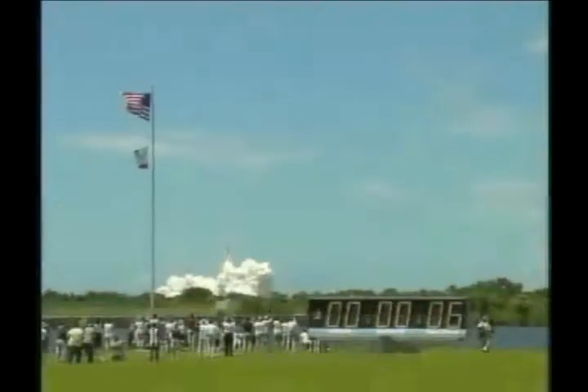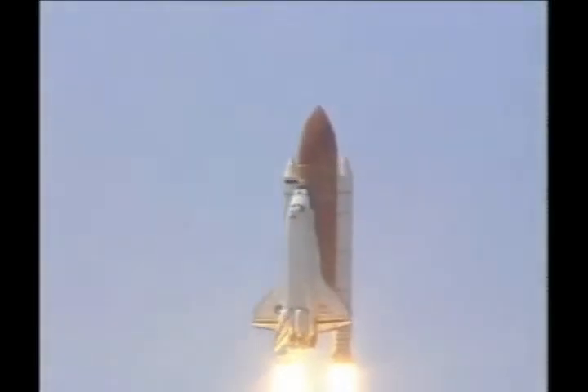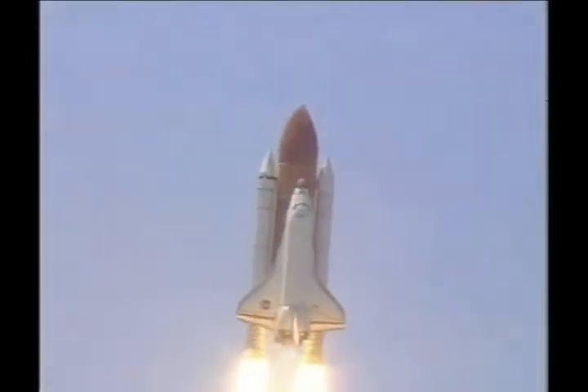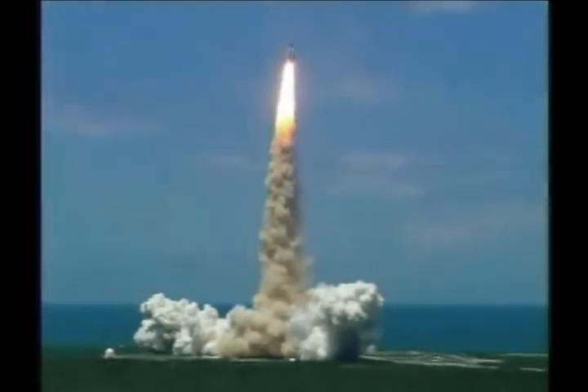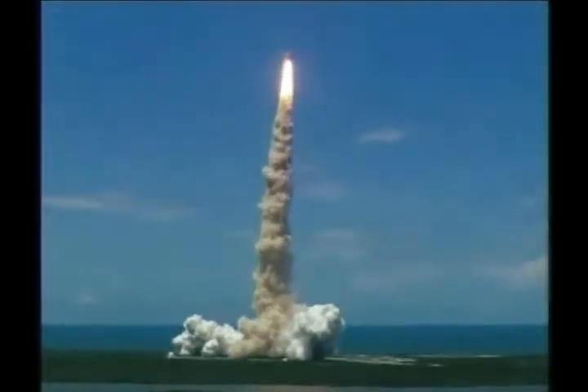Returning to the space station, paving the way for future missions beyond. Houston now controlling the flight of Discovery. The space shuttle begins the journey back into orbit. Discovery completes its role, the shuttle now heads down, wings level for the 8 and a half minute ride to orbit.